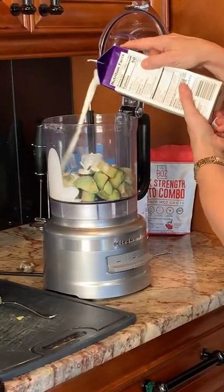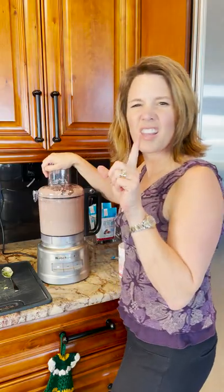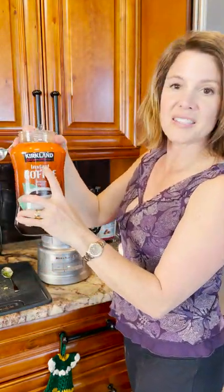Frozen avocados, add heavy whipping cream. So I'll pour the chocolate in a little more cream. And if I need a little boost, I'll use some instant coffee.